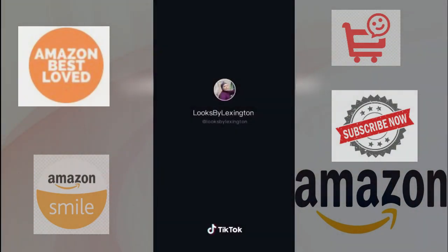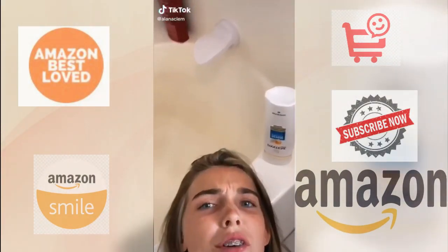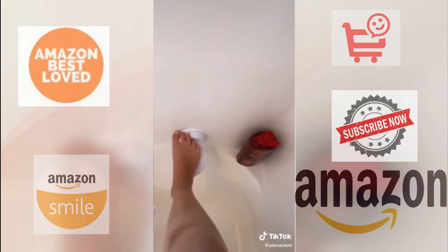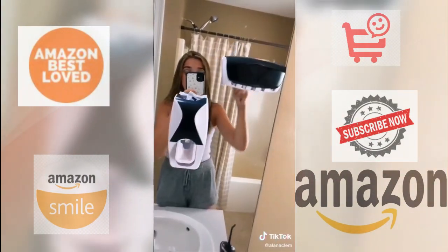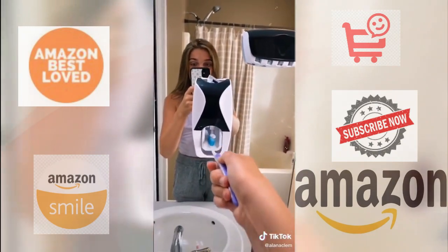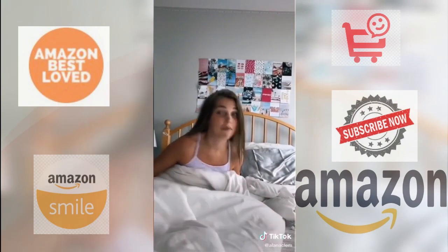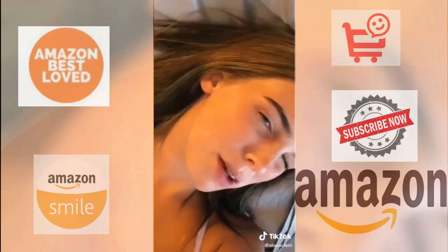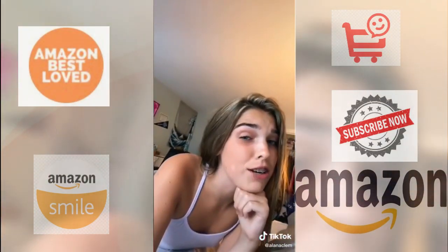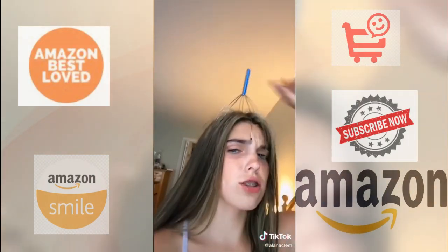Obsessed. Random stuff I bought online that just makes sense: a shower foot rest so that when you shave your legs you don't have to bend over and hurt your back; a toothpaste dispenser; a weird bendy phone holder so that you can watch Netflix from your bed; a mini microphone because why not; silk pillowcases because they're really good for your skin and for your hair; and lastly, a head massager because it feels good.